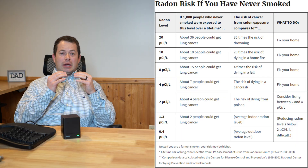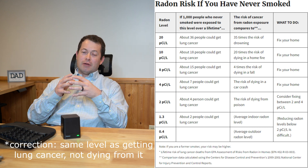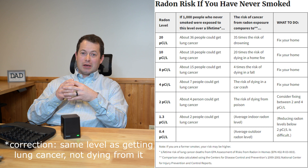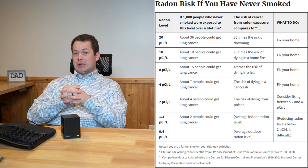Now I don't want to scare you too much — the risk is still fairly low. But for reference, at four picocuries per liter, a non-smoker has about the same level of risk of dying from a radon-induced lung cancer as they do of dying in a car crash.